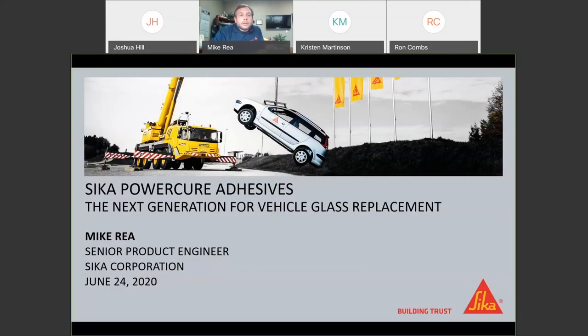My name is Mike Ray, product engineer here at Sika in support of our transportation aftermarket business. I'm really excited today to talk a little bit about our PowerCure series of adhesives. I'm going to spend the next half an hour or so going over those and hopefully shine some light on what we're doing with these exciting new products.